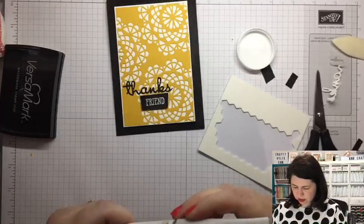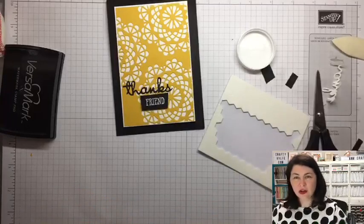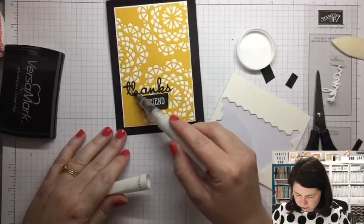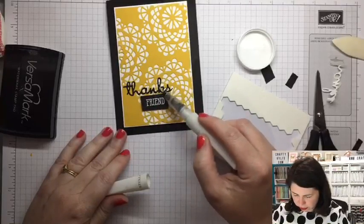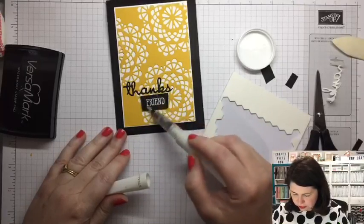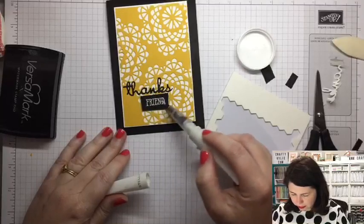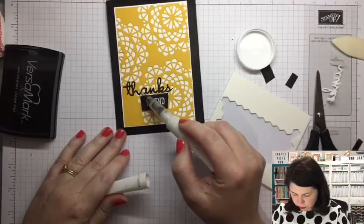I have to push it because I know there's probably nothing in there. Look at how long it's been! It doesn't matter with the Wink of Stella if you get it somewhere else that you don't want it, because it's just so pretty. See if you can see it — oh my goodness, I love this stuff and I should use it more often!